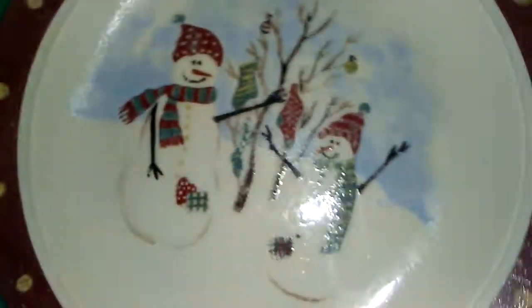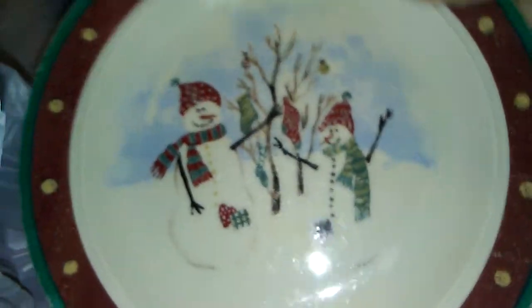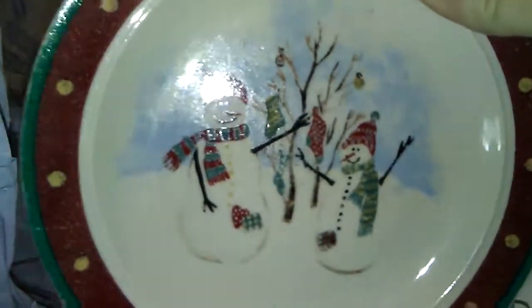I got a set of four plates with little snowmen on them, and I thought those would be cute for Christmas — just plain cute little snowmen.